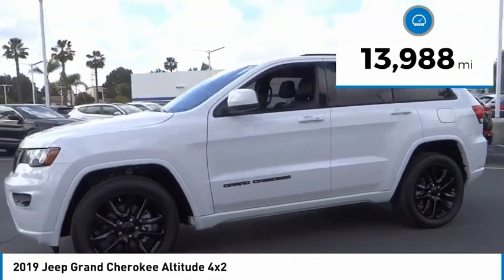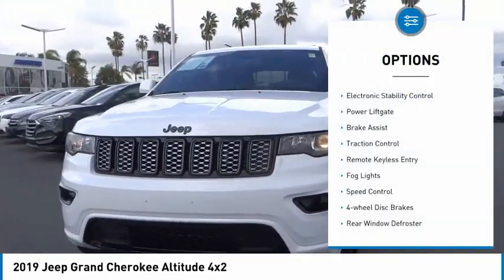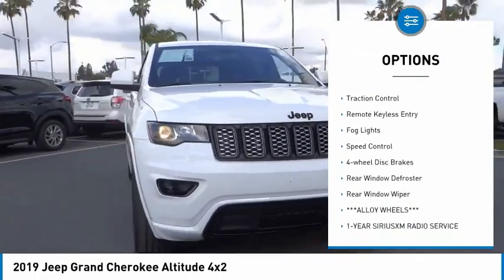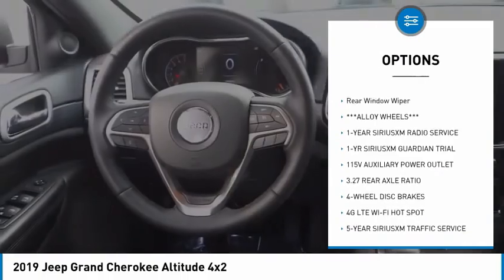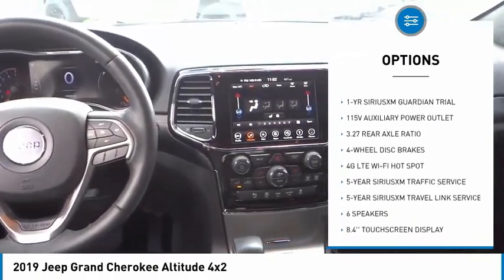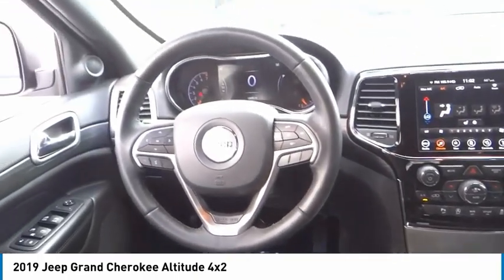This vehicle has less than 15,000 miles. Here are some of this vehicle's great options: electronic stability control, power lift gate, brake assist, traction control, remote keyless entry, fog lights, speed control, four-wheel disc brakes, rear window defroster, rear window wiper.